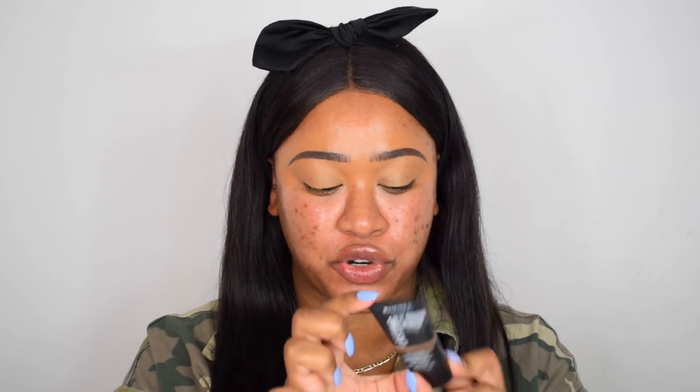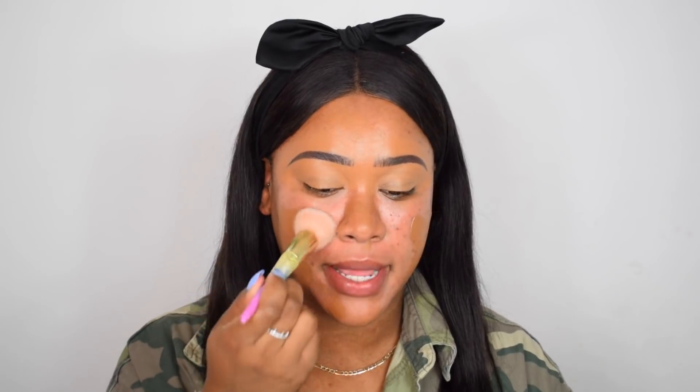As usual we're gonna start with foundation. I have the Rimmel London Lasting Matte Full Coverage Mattifying Foundation. I bought this from Boots a couple of months ago and just haven't tried it. I have the shade 504 Deep Mocha. The packaging is pretty small but it does have 30 milliliters which is standard. It is quite thick — I'm gonna spread some onto the other side of my face. I really like the color on me, that looks like a good match.